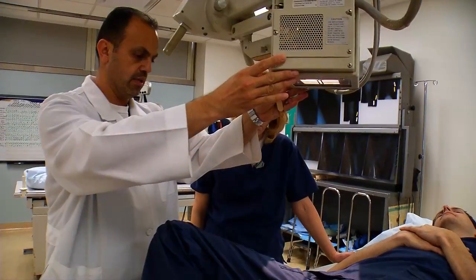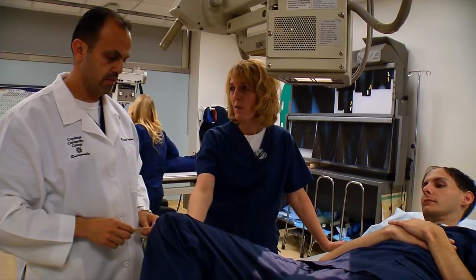Welcome to the radiography program. We're glad you're here. Here at Tri-C, we're committed to your success, and one of the best ways you can help ensure your success is to be prepared both academically and personally for the rigors of a health care program.